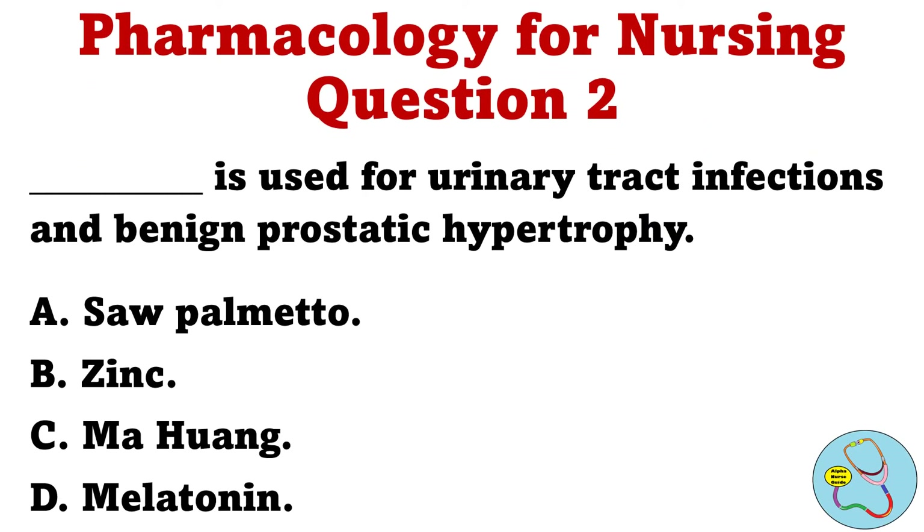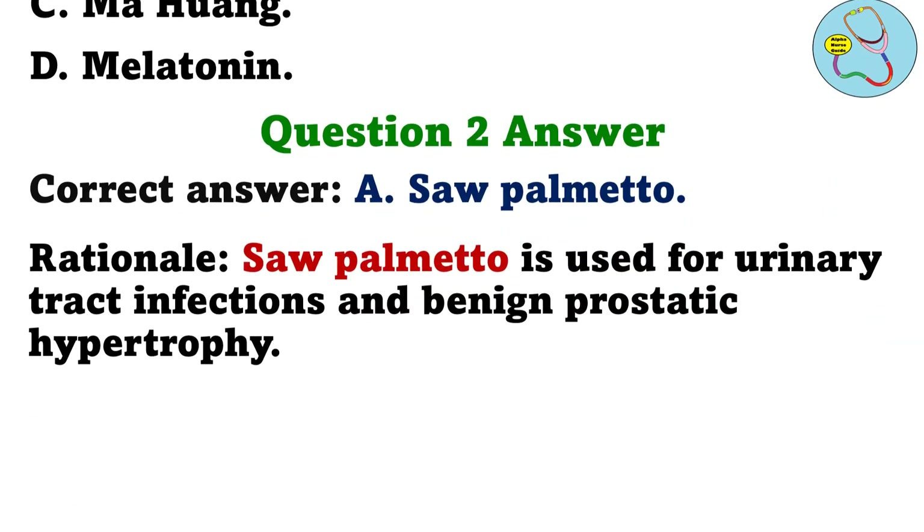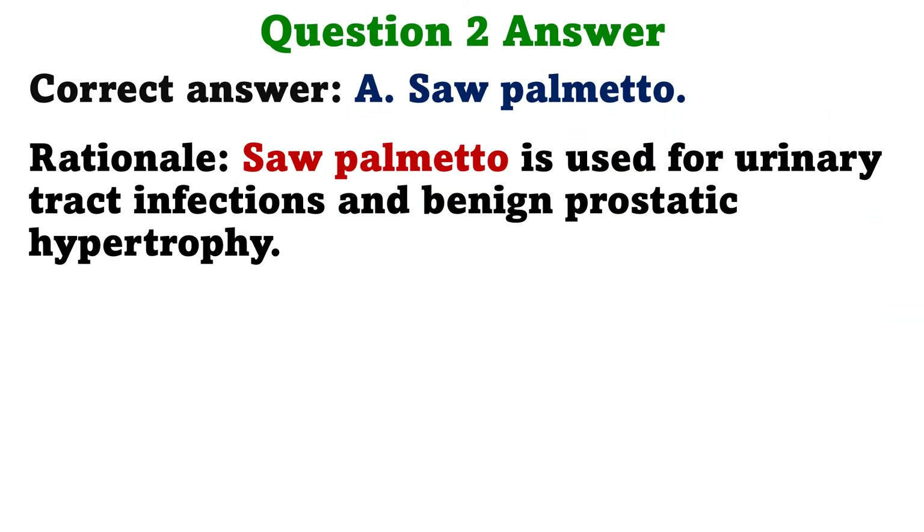Question 2: Blank is used for urinary tract infections and benign prostatic hypertrophy. A. Saw palmetto. B. Zinc. C. Ma Huang. D. Melatonin. The correct answer is A, Saw palmetto. Rationale: Saw palmetto is used for urinary tract infections and benign prostatic hypertrophy.